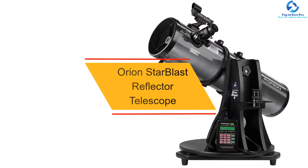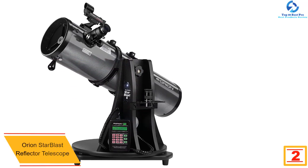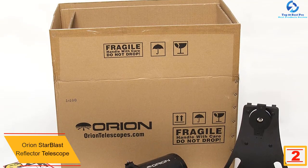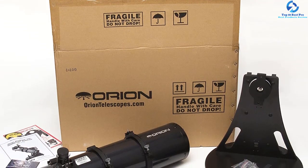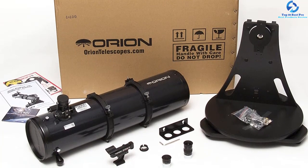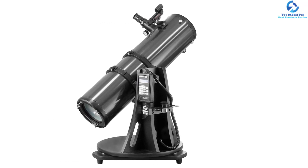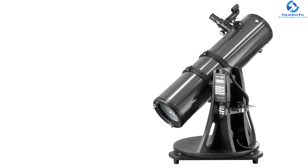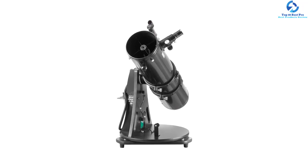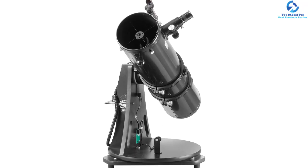At number 2, we have the Orion Starblast Reflector Telescope. This is an amazing selection with up to 750mm focal length plus fast F5 optics that bring about a rich contrast. It will bring brighter deep sky objects including sparkling stars, galaxies, and nebulas closer. It has a compact and sleek design for grab and go use, plus a lightweight build. It features 6-inch aperture optics for sharper views of bright planets and the moon. It is great for both beginners and experienced users and provides up to 14,000 celestial objects, designed for outdoor use for years.